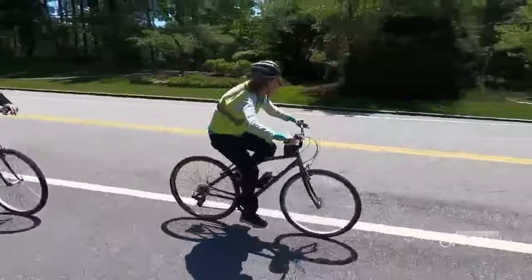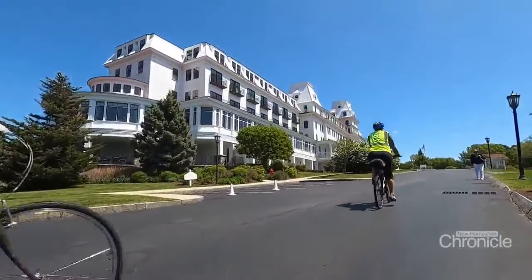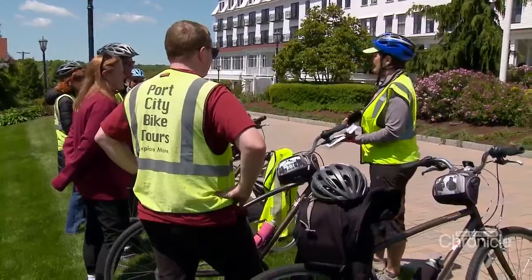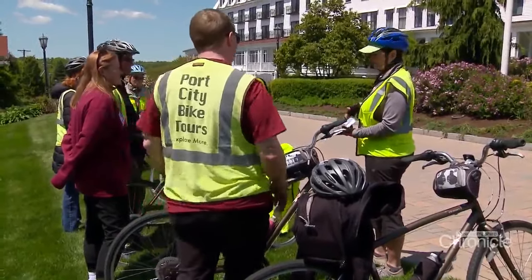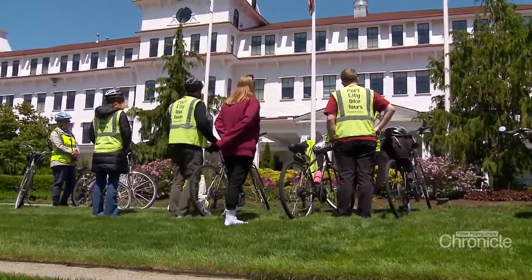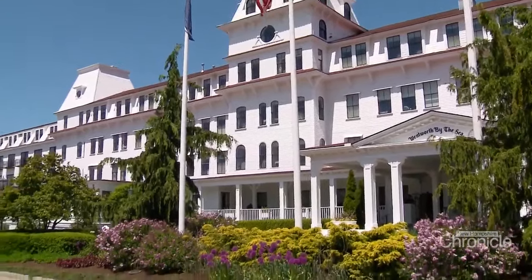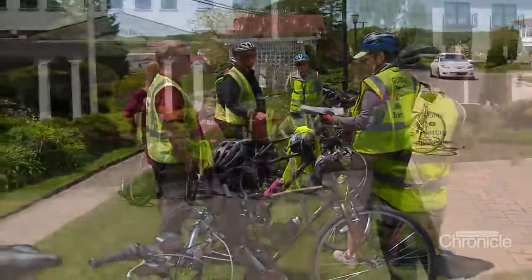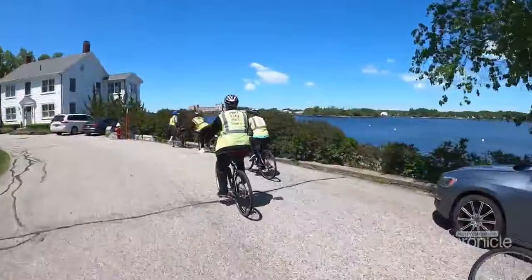Pedaling our way to the historic Wentworth-by-the-Sea Hotel, we learned about the key role the Grand Hotel played in ending the war between Russia and Japan, and how well-heeled folks traveled from all over to spend summers here. They opened up the Wentworth Hotel with just the core structure — the first three floors only. More family photos for the Orlands, and we are on our way back to Portsmouth.